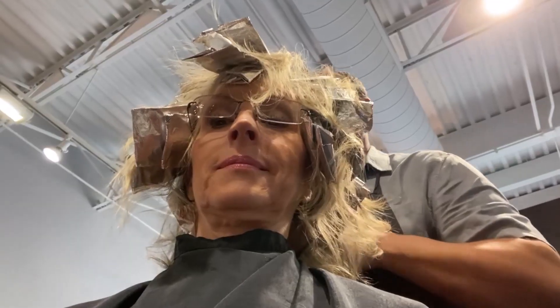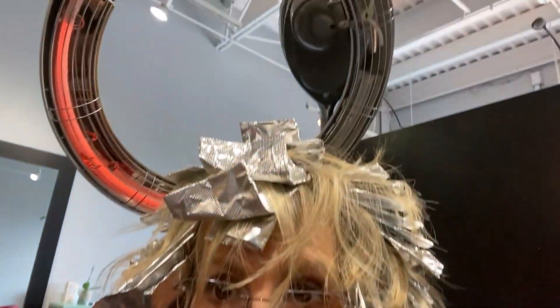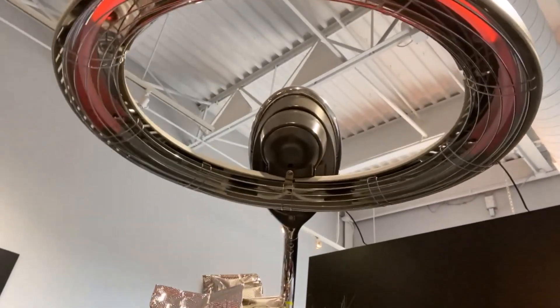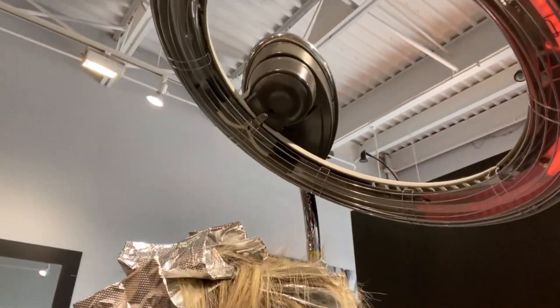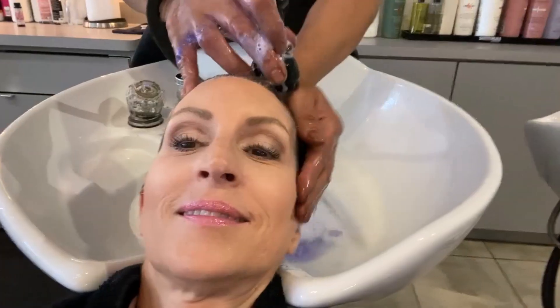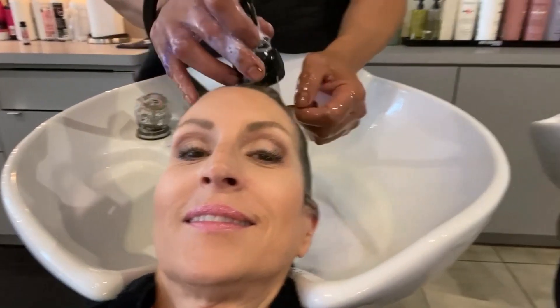As he foils my hair, he uses a different pattern than he did last time. This gives my hair a multi-dimensional look with the color without using a low-light color — he's only using one color here. After my hair is foiled, he puts me under an orbiting halo-style heater. At previous salons, I sat under a traditional dryer.